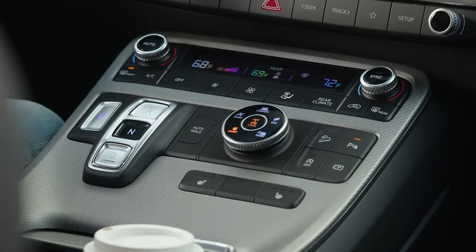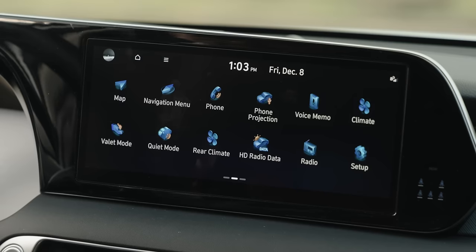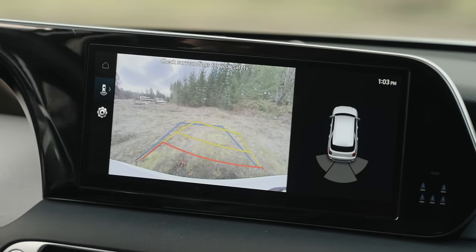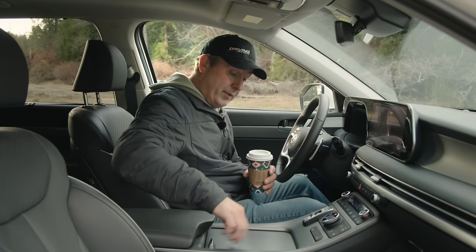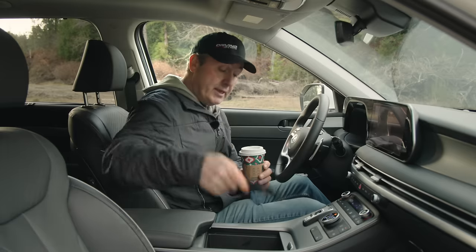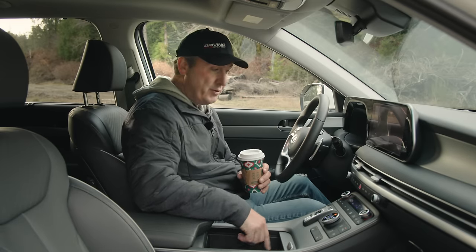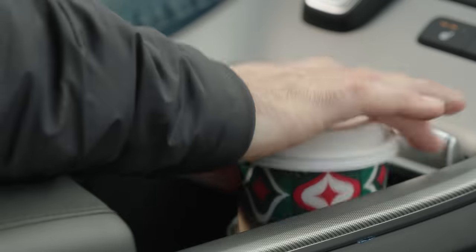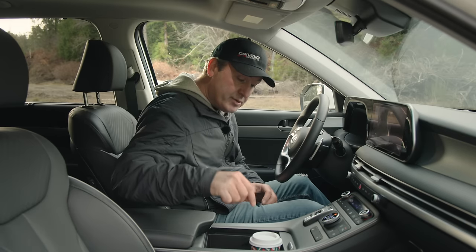We have a hill descent control system here — they call it downhill brake control. We even have a parking camera, though higher trim levels have full surround view systems. Down here we have a cool storage bin, though that pattern really messes with your eyes. Open it up and you get a nice big bin with a phone charger and USB-A — they didn't do USB-C here even though you have USB-C ports in the back. And then you have these little deployable cup holders, which are kind of neat.